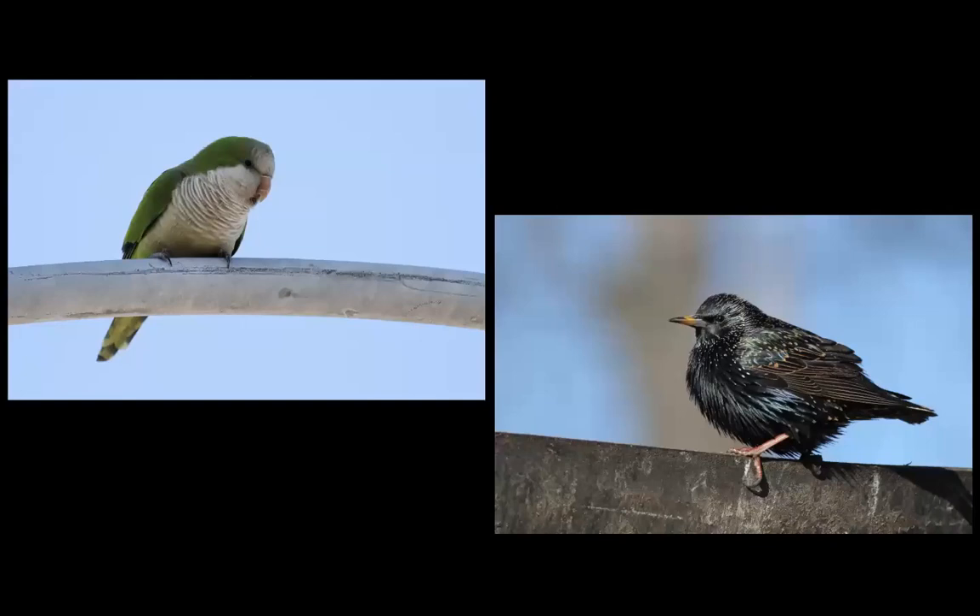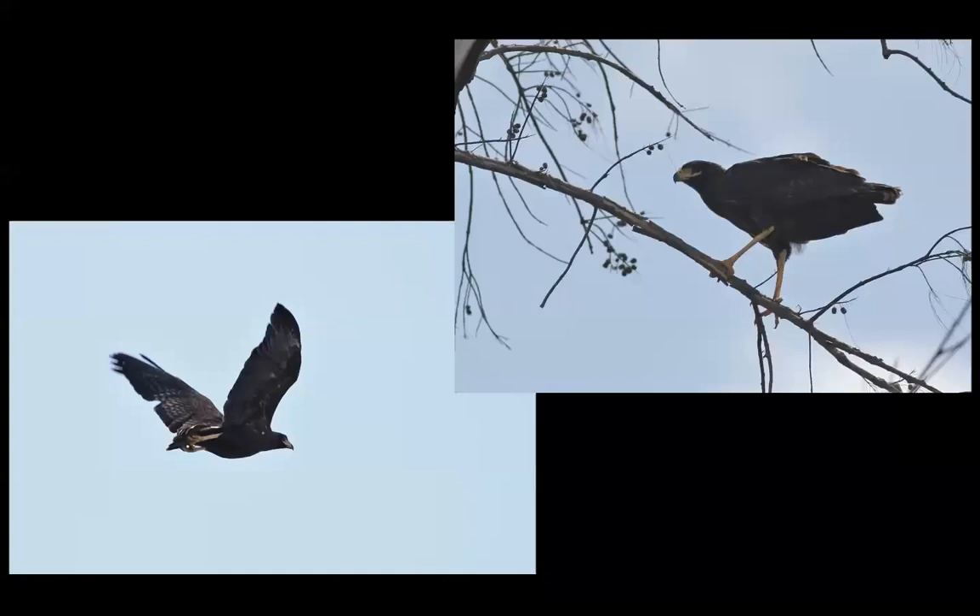Monk parakeet is a popular bird in the pet trade, and they've gotten loose and set up colonies throughout the Southeast, Texas, and even New York, Chicago, and Connecticut. And of course European starling. There's also a mysterious case in the Miami area where a pair of great black hawks — which should be in northern South America — were seen for decades on Crandon Beach, Key Biscayne. The general consensus is these were being kept in a private collection and somehow escaped and set up shop in Miami.